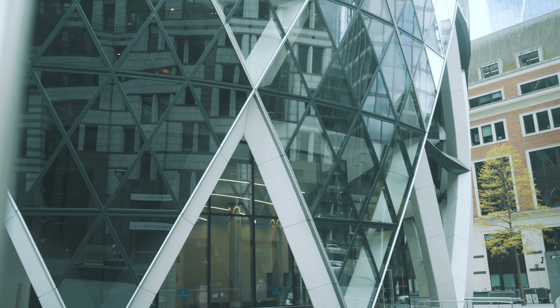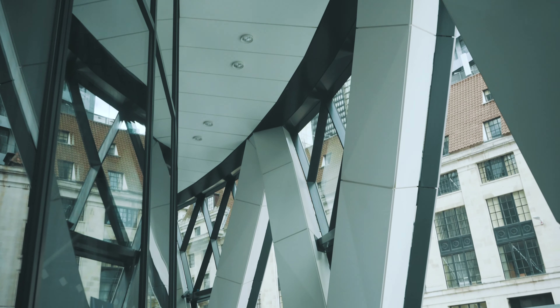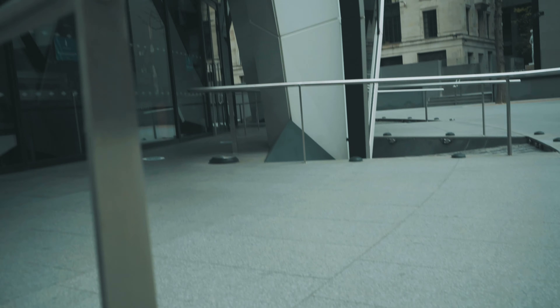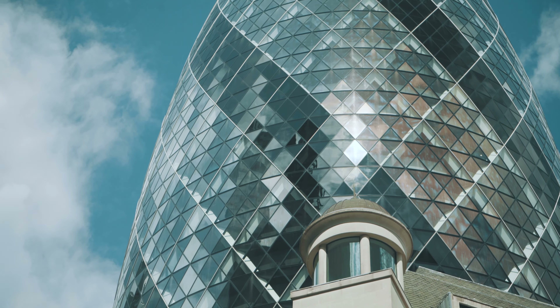Conceptually, the tower develops ideas explored in the Commerzbank and the climatic office. Its energy-conscious enclosure resolves walls and the roof into a continuous triangulated skin. The tower's diagonally braced structure allows column-free floor space and a fully glazed facade, which opens up the building to light and views. A gap between the radiating fingers of each floor links to form a series of informal breakout spaces that spiral up the building.